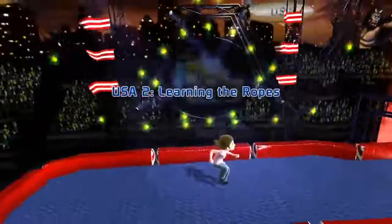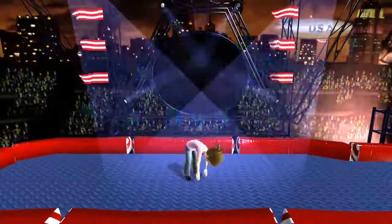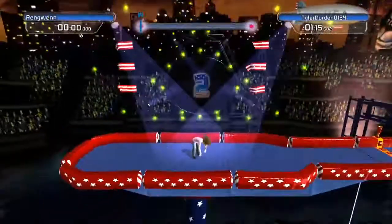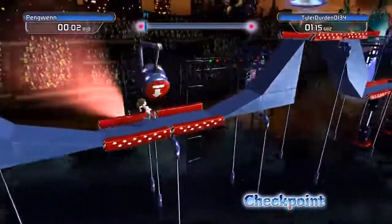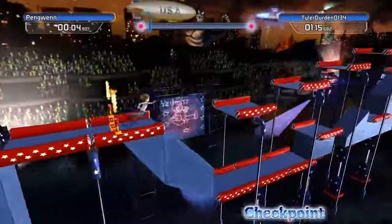We go on to our second race: Learning the Ropes. Penguin's doing her stretches, getting ready, and it's time to go. She better watch out for those mallets.